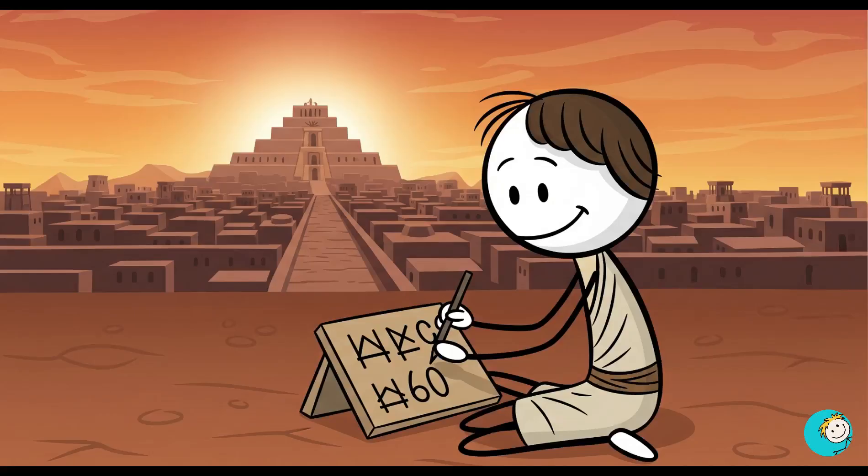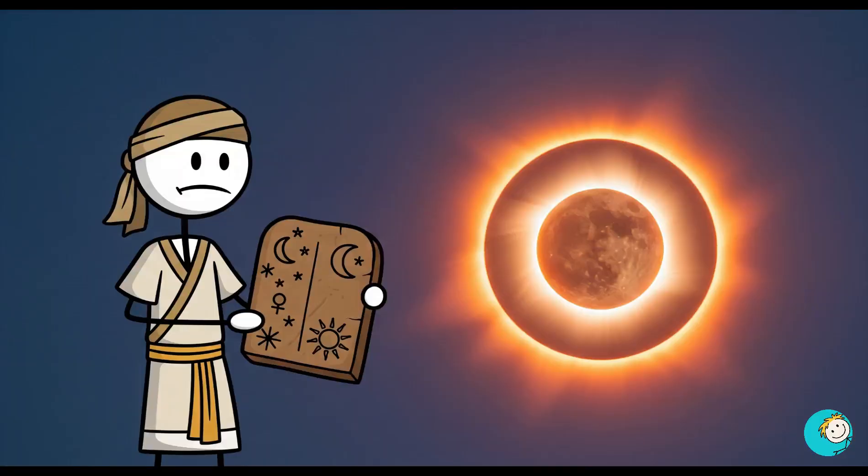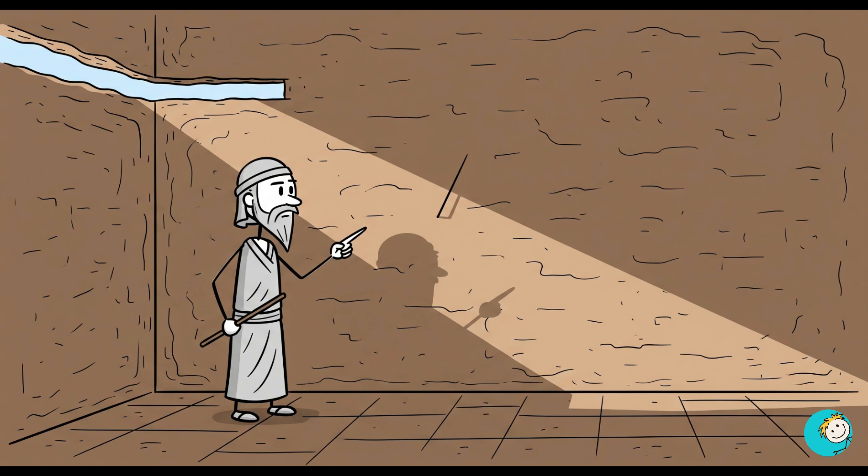Number four: they knew math that stumps us. Over 3,000 years ago, the Babylonians created a base-60 number system. They used it to make astronomical predictions with insane precision — some clay tablets show eclipse predictions that were accurate within minutes. That's without telescopes or calculators.